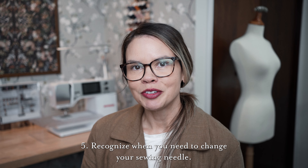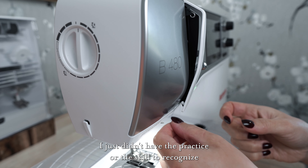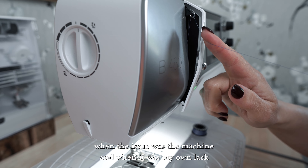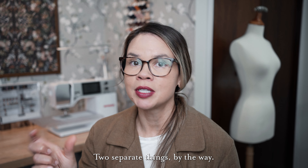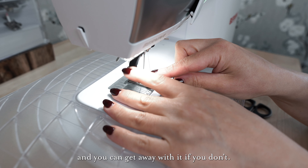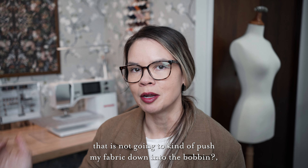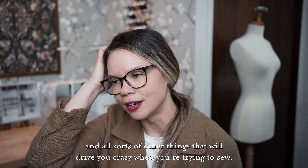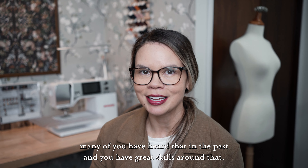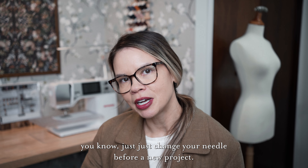Starting with number five: recognize when you need to change your sewing needle. This was a tough one for me because I was on my own figuring out how to sew. I just didn't have the practice or the skill to recognize when the issue was the machine and when it was my own lack of understanding about a pattern or a project. Change the needle before every project. You might not literally need to change it before every project and you can get away with it if you don't, but it's a good way to remind yourself: am I using a fresh, sharp needle that is not going to push my fabric down into the bobbin and all sorts of other things that will drive you crazy when you're trying to sew.